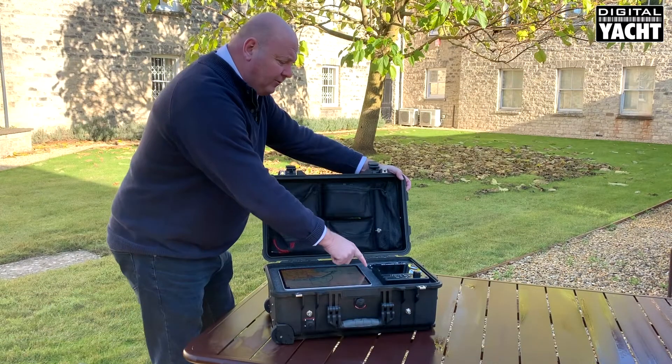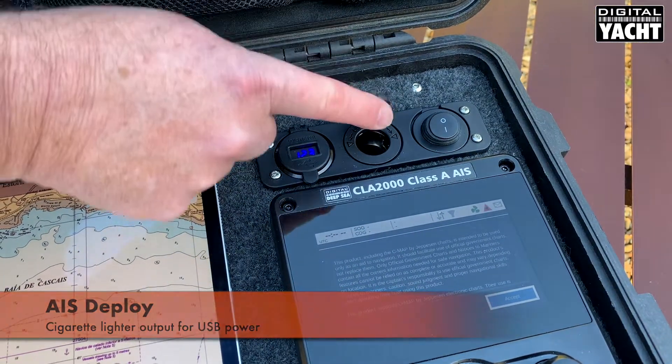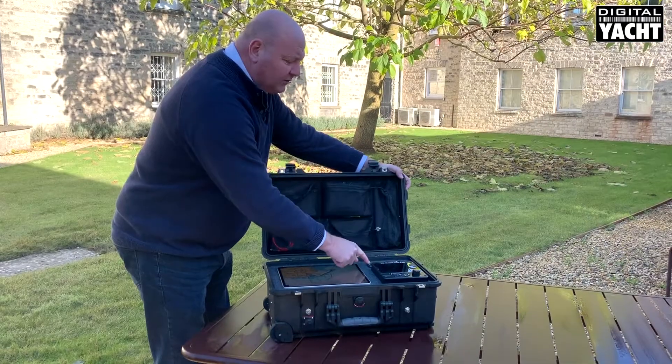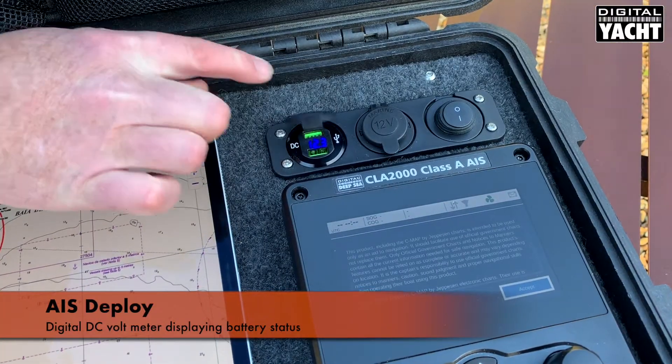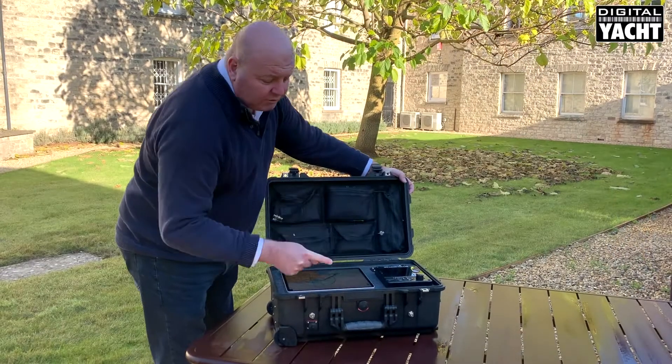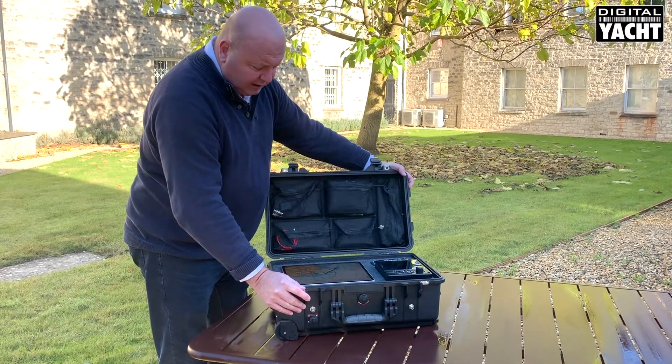On the control panel you have a cigarette lighter outlet which can be used for a third-party product, and also a digital DC voltmeter showing the status of the internal battery. The VHF antenna can also be connected to an external source if required.